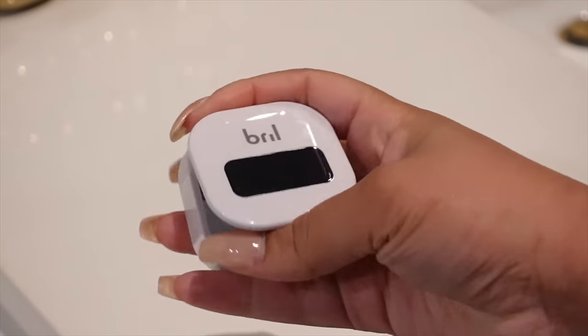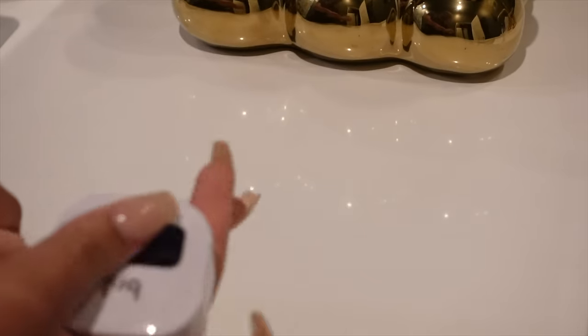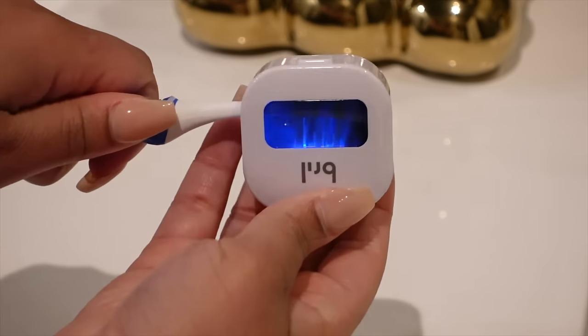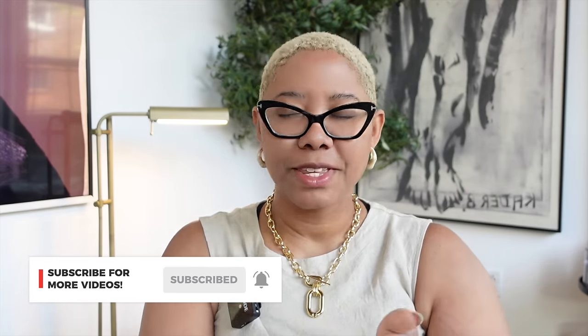I also love this toothbrush sanitizer. You put your toothbrush head in, it uses a UV light and sanitizes it for three minutes. I always felt like my toothbrush was tasting funny after a number of uses, and when I use this, I don't have that experience anymore. It could be a placebo, but it's working for me. It's also great for travel — I always feel weird leaving my toothbrush out because of airborne debris, so this is a great way to store it and give yourself some peace of mind.